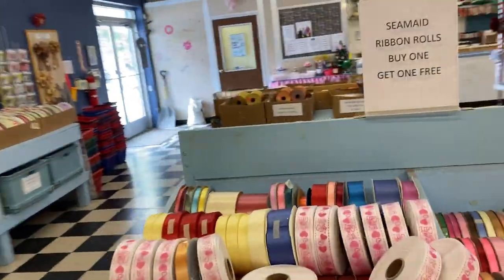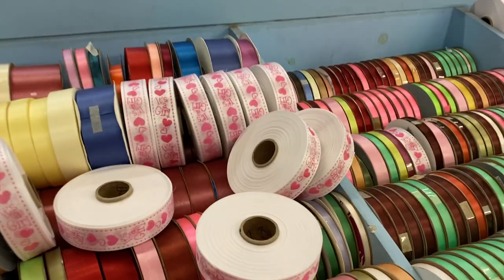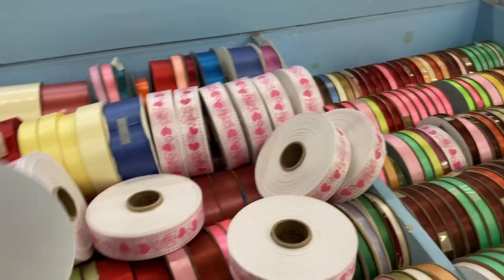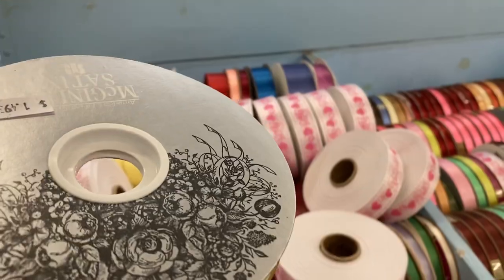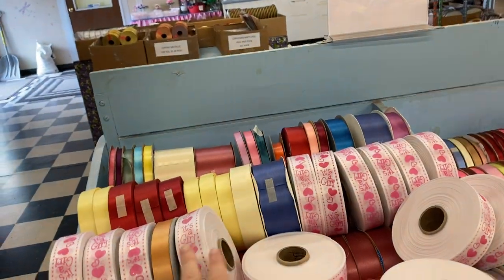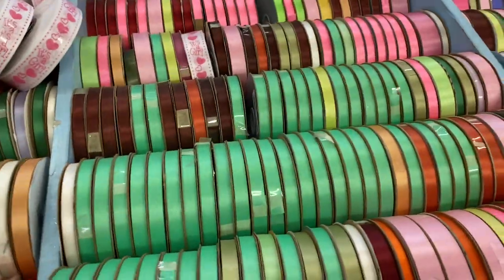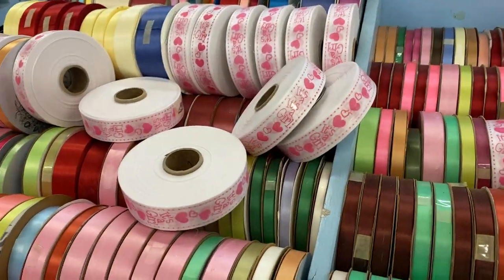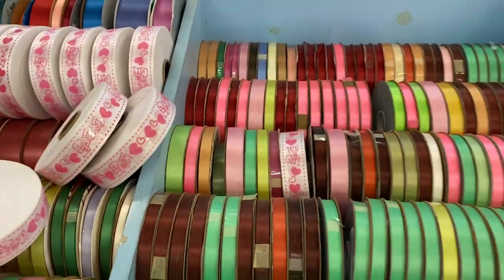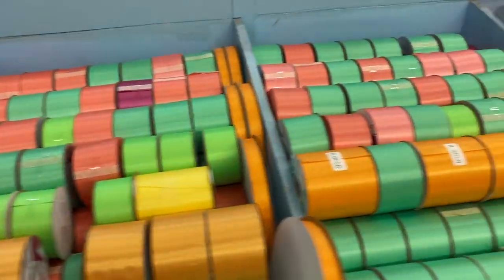Let me go over to this aisle — this is C.M. ribbon rolls, buy one get one free. A whole row of them, or half a row. Let's see — if they're buy one get one free, how much are they though? Like this one for example is $1.49. Buy that and pick another one free. Let's see if they're all similarly priced. Yep, $1.49 — buy one get one free, folks, while they last.